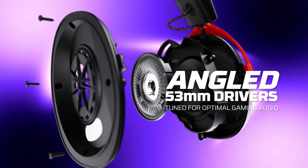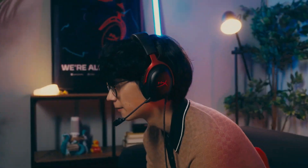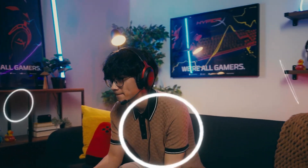Should you buy it? If you prefer a wired headset and value comfort, sound quality, and durability, the HyperX Cloud 3 is a solid choice. However, if wireless freedom is essential to you, you'll need to look elsewhere.